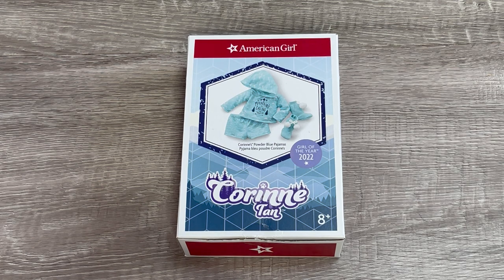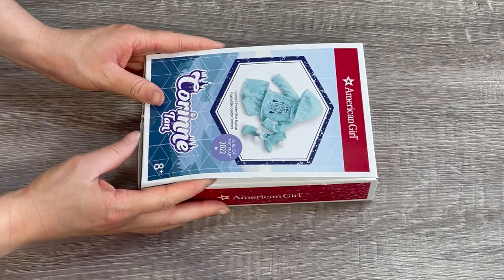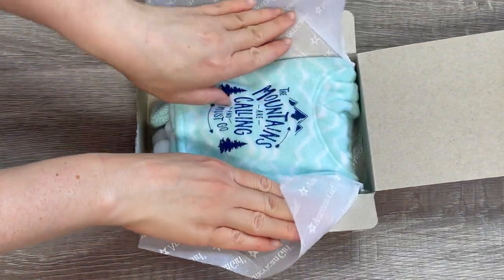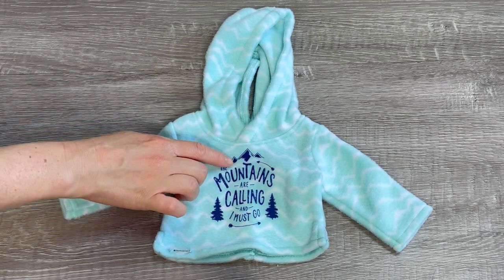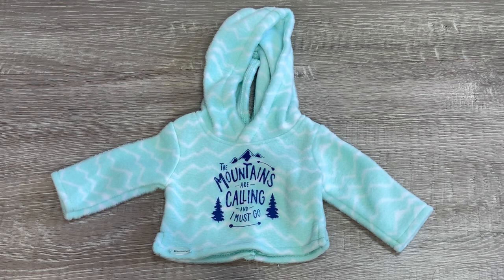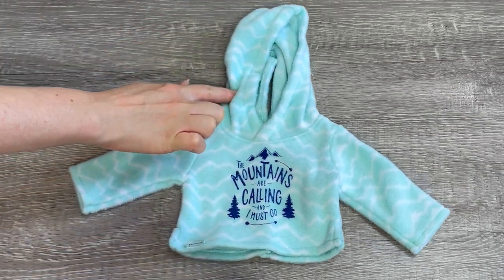Let's go ahead and take a look at a PJ set. This is Corinne's powder blue pajamas. There's a photo on the front of the box showing it comes with some slippers and the PJs themselves. The first item is the top — it's a gorgeous light blue color. I love the mountain design throughout the set. It says 'The Mountains Are Calling and I Must Go' with a tree design on either side. The top and shorts are both made out of a fleece material and there's a hood attached. The item is long sleeve.